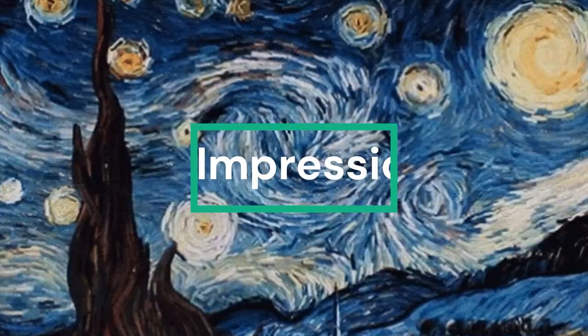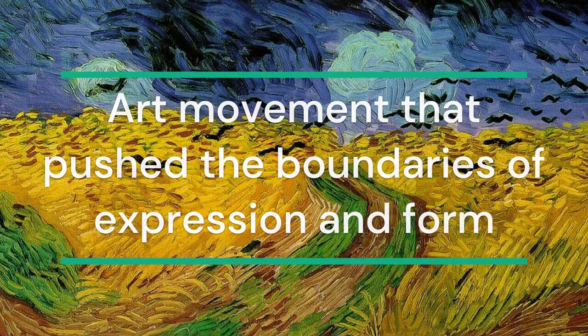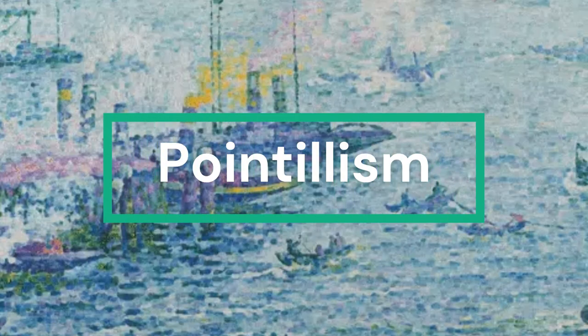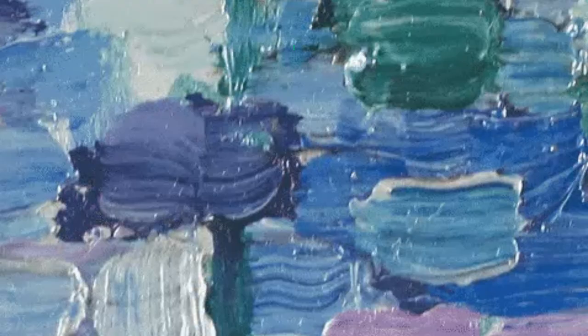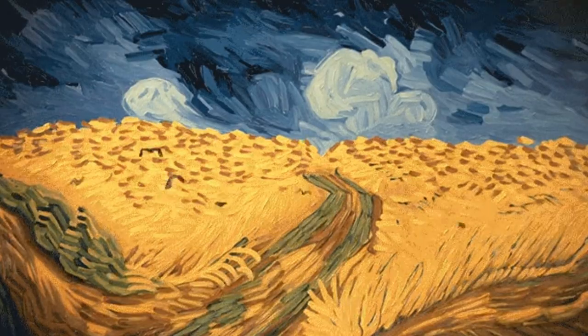Moving forward to Post-Impressionism, an art movement that pushed the boundaries of expression and form. Pointillism is a technique within Post-Impressionism where small dots of pure color are meticulously applied to create a larger image.